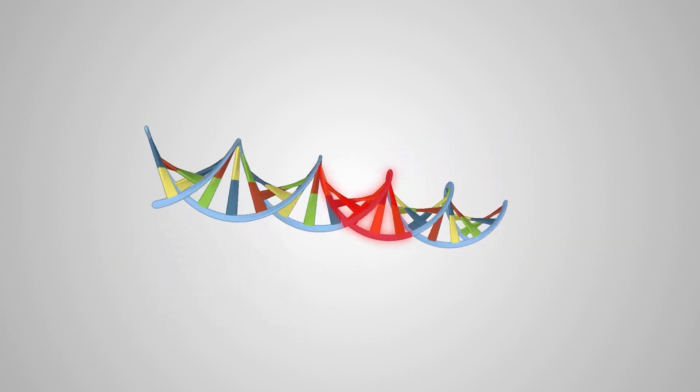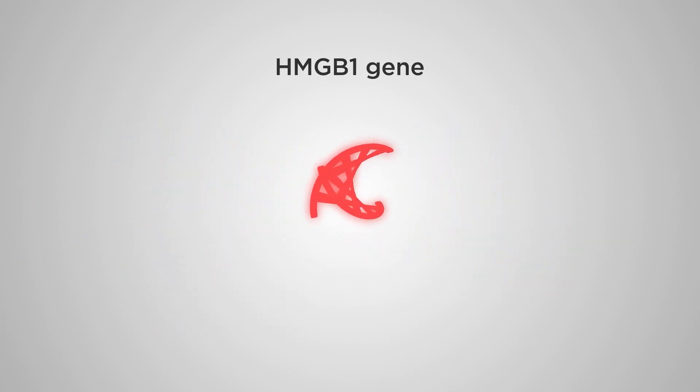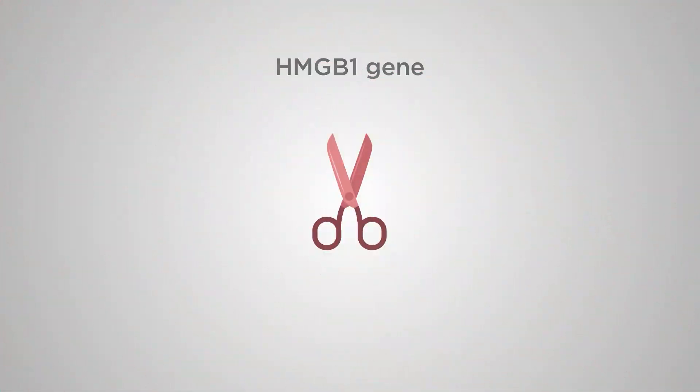Our research has identified a gene called HMGB1, which functions as a pair of molecular scissors to produce these DNA gaps.